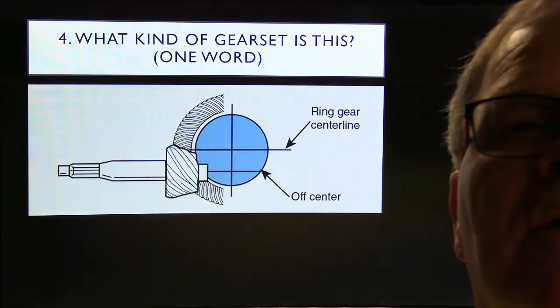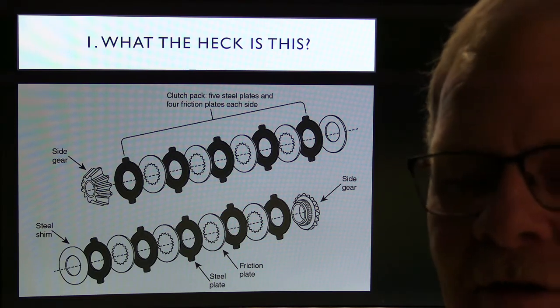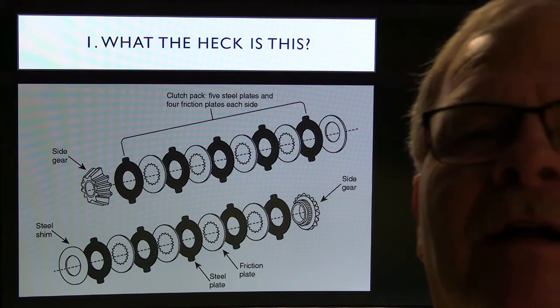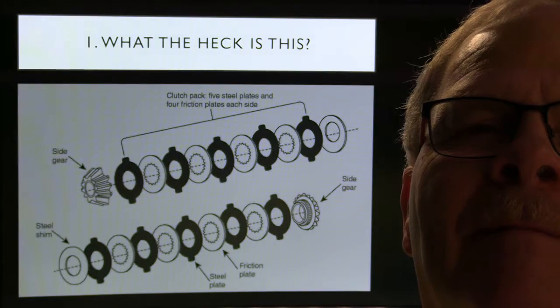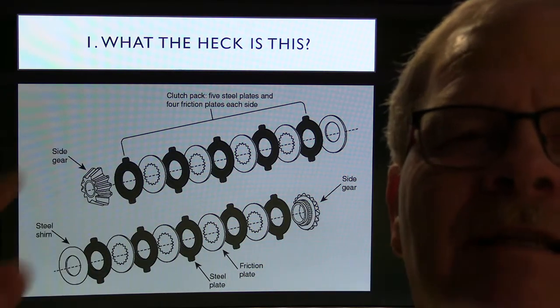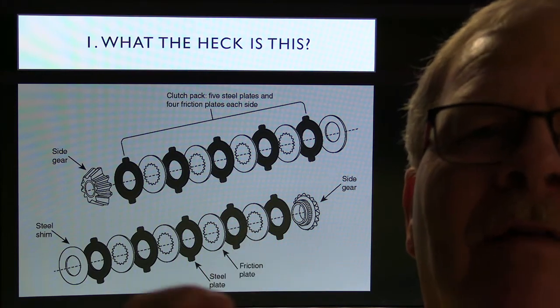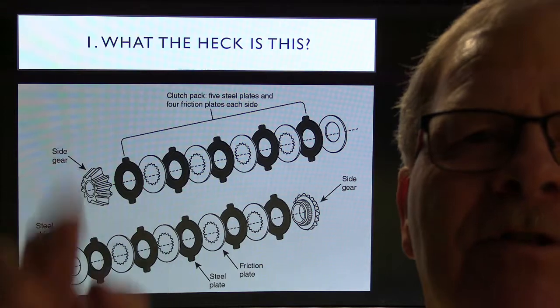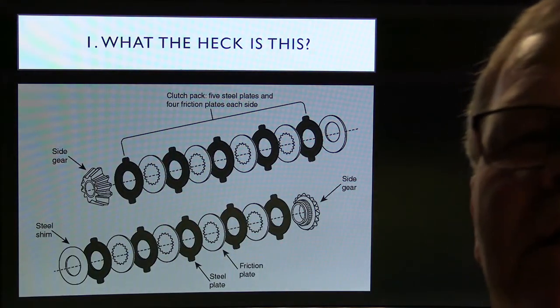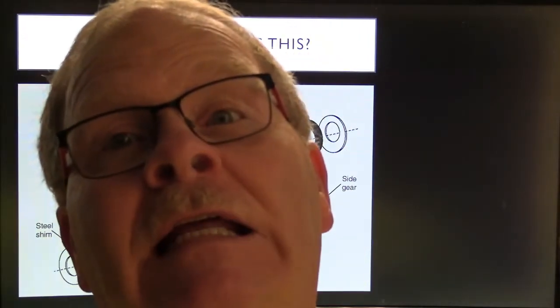Answer 1: That right there is a set of clutches in a limited slip differential. There are all kinds of differentials now — electric ones and all that — but these clutches and plates are designed so there will be some resistance but they can slip when they need to. They're stacked between the side of the case and the axle gears, with a big S-shaped spring typically in between keeping tension on them so one wheel won't spin ahead of the other when you take off in mud or wet grass.